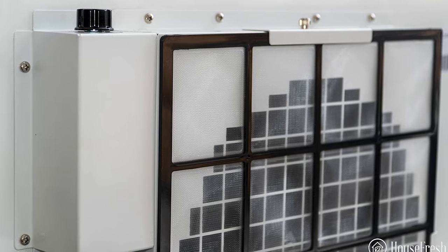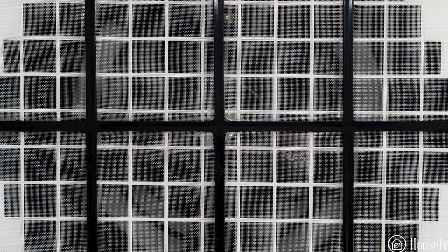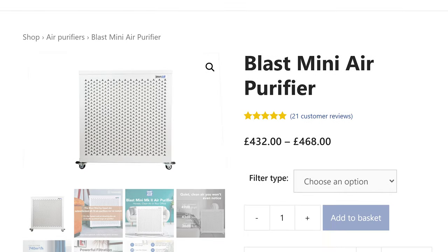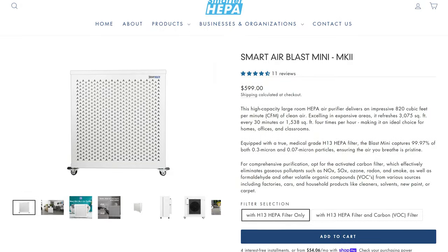Thirdly, Smart Air upgraded the pre-filter with the Mark II device. Having a pre-filter on the outside of the device that is visible just means you're more likely to keep on top of it, compared to cylindrical devices where the pre-filter is hidden on the filter — and we know dirty pre-filters can affect performance by up to 40%. On the downside, the Blast Mini is not cheap. In the UK it costs between £432 and £468, and in the US it starts at $599.